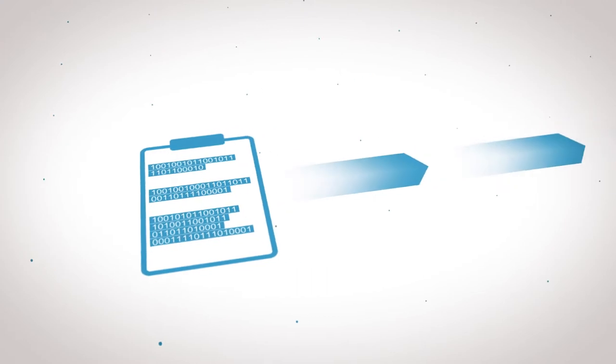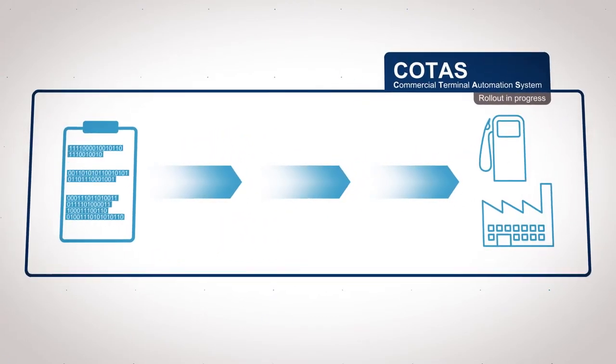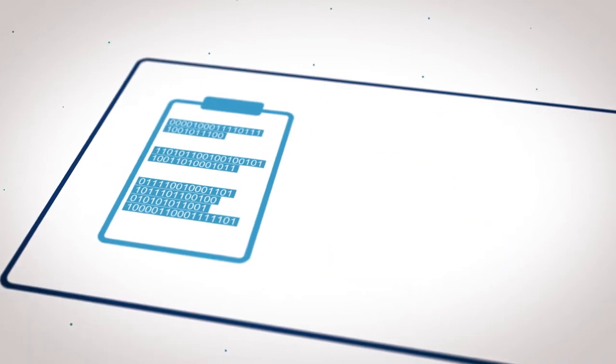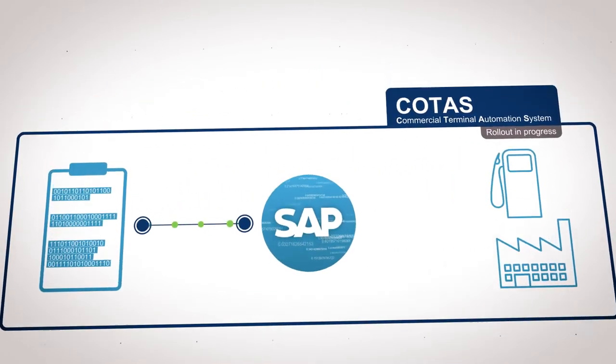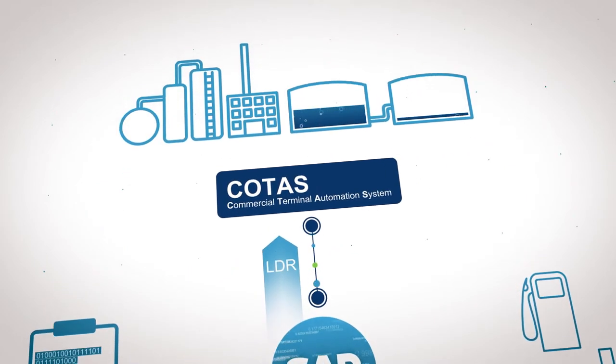From orders to delivery, the entire process is optimised and supported by the Terminal Automation System, COTAS. After a loading order for fuel replenishment has been created in the SAP system for a filling station, SAP automatically forwards a loading data request to COTAS.